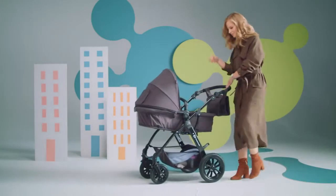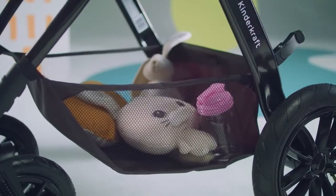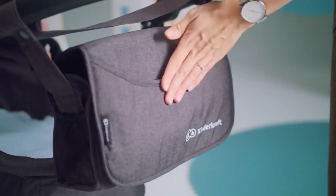There's enough space for everything you might need. And the rest can be put away in a stylish bag supplied with the stroller.